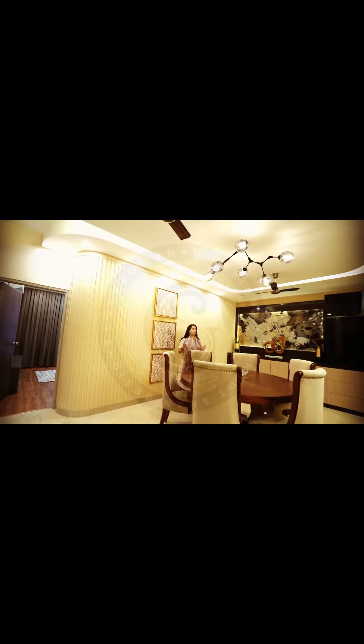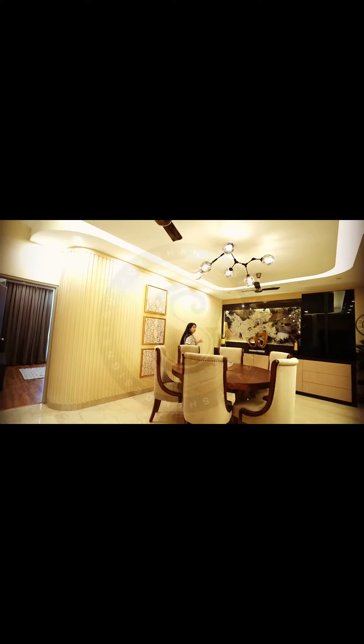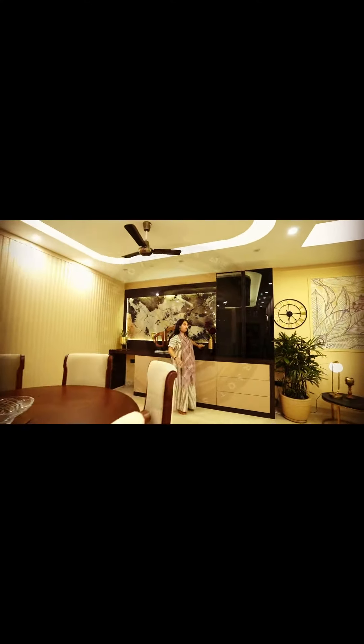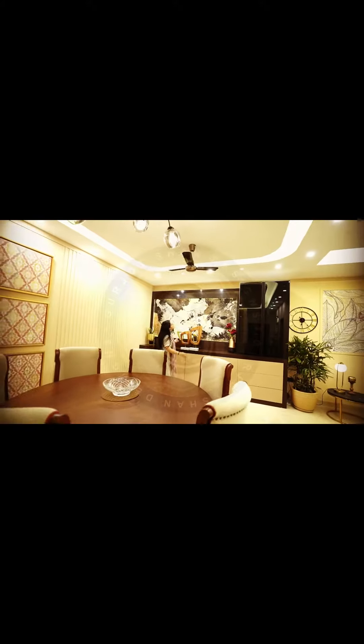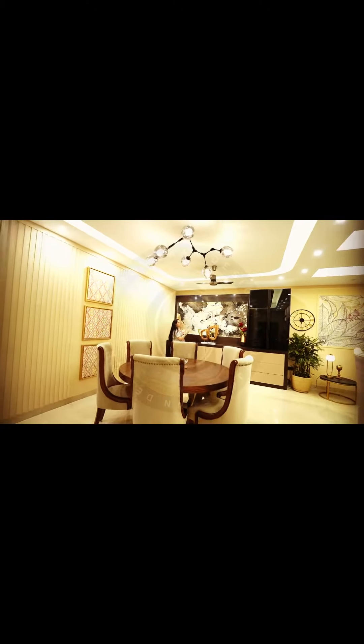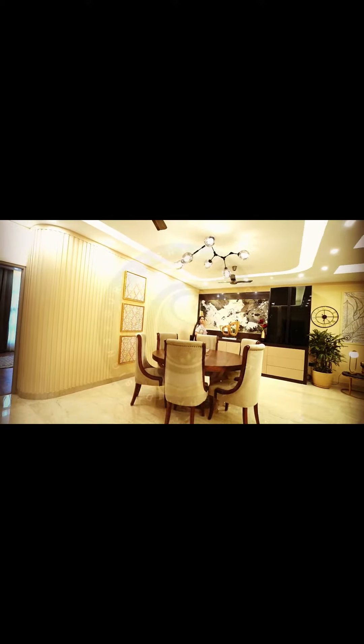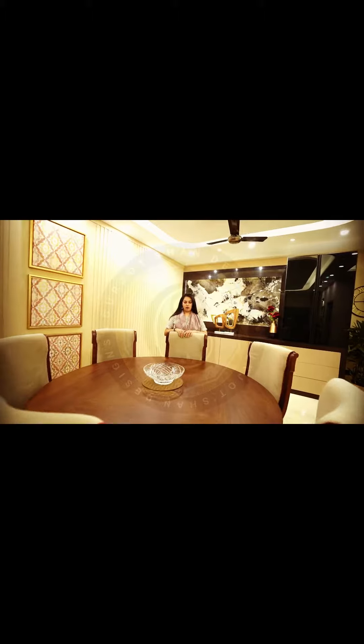Lighting has added a lot of spacious feel to this space. For the bar area, there's a subtle tone of light, and if you want to accentuate it more you can switch on the spotlights — these lights focus on the stone and make it look more beautiful, glossier, and more premium.